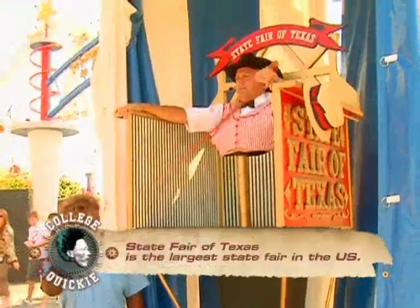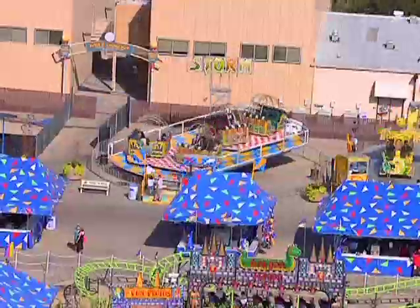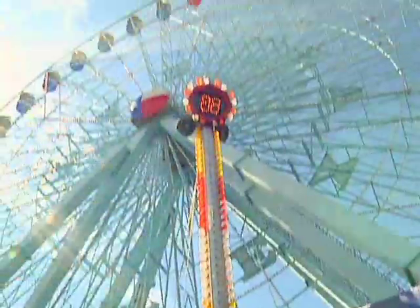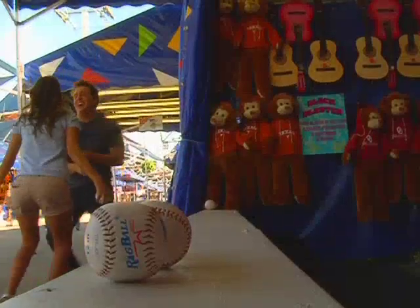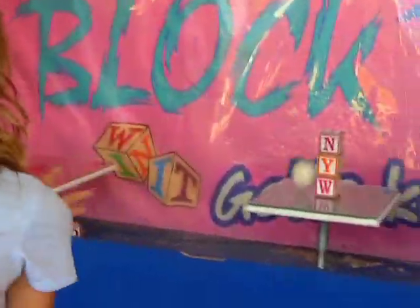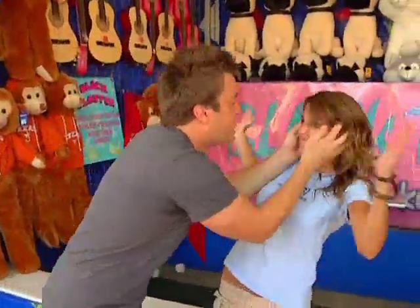Hey people, check it out. I am your midway parker — I do know everything: where to go, what to do, how to get there. Just to prove it, here we go. It's so stressful!